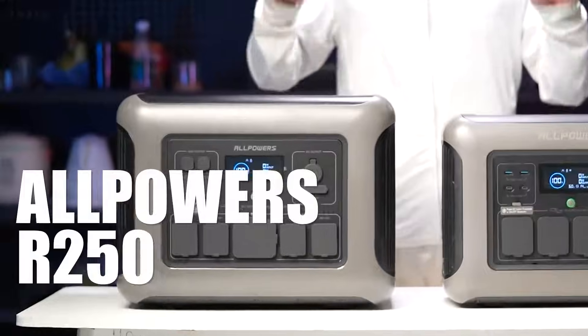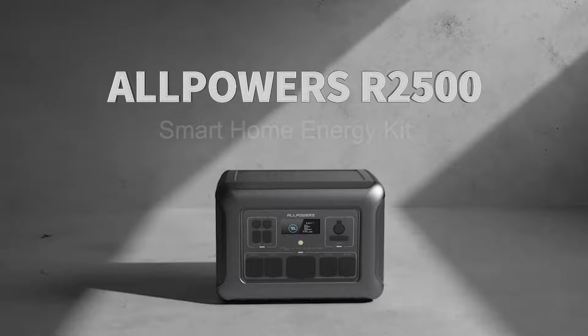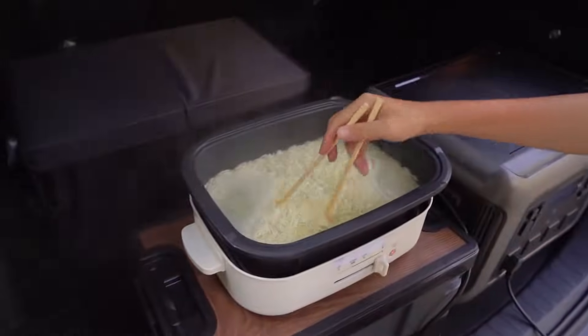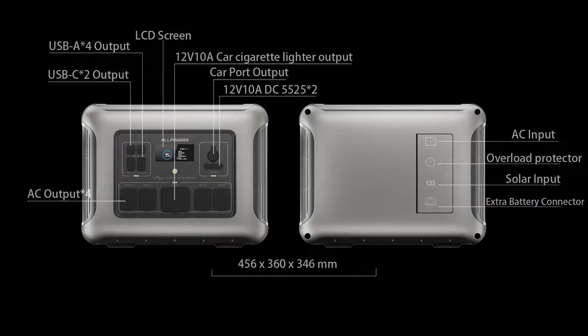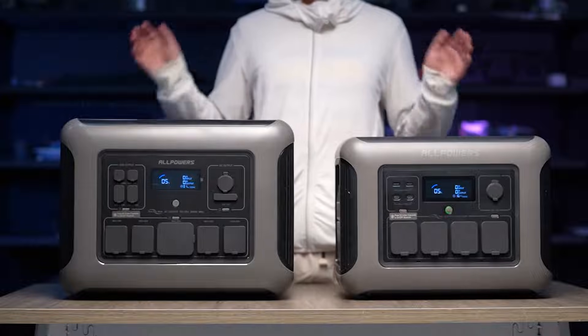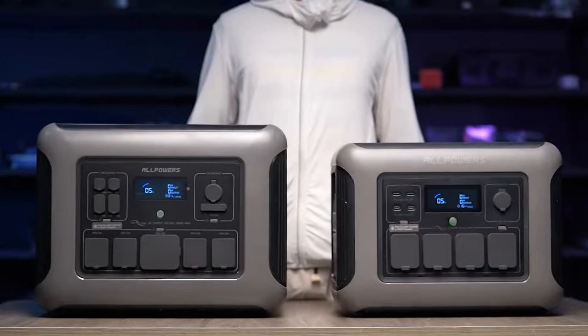Now let's take a closer look at the R2500. With its larger 2016 watt-hours capacity and 2500 watts output, this power station also incorporates lithium iron phosphate batteries, enhancing both its range and output capabilities. The R2500 is also equipped with a plethora of output ports including AC outlets, USB-A, USB-C, and DC ports. In contrast, the R2500 does not have wireless charging.